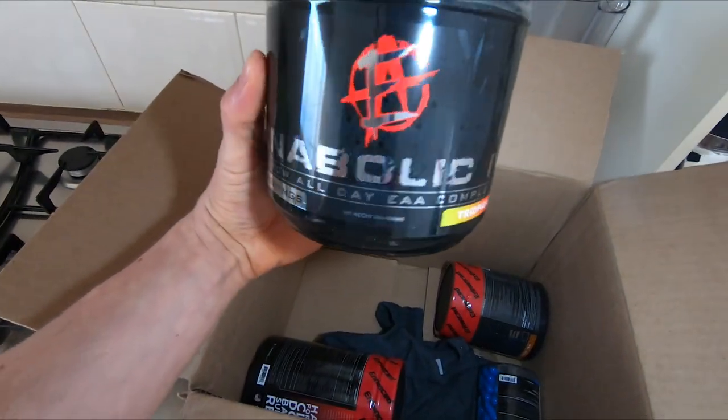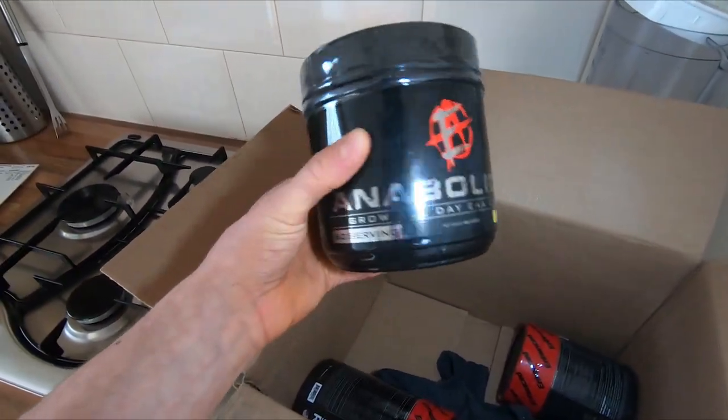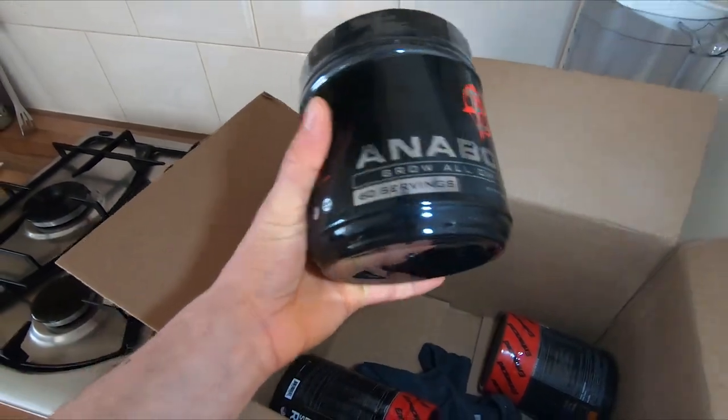So we got the Anabolic IV All Day EAA Complex — this is a big jar, 60 servings.